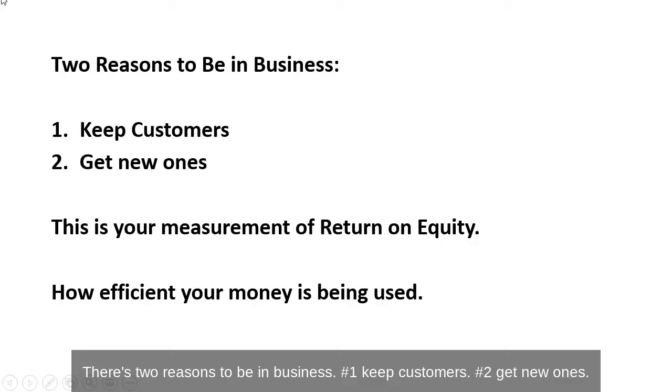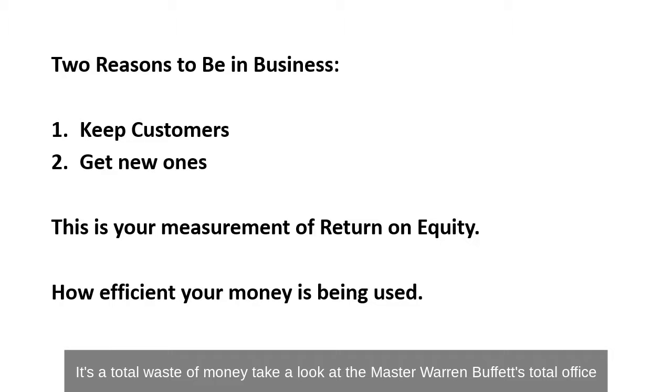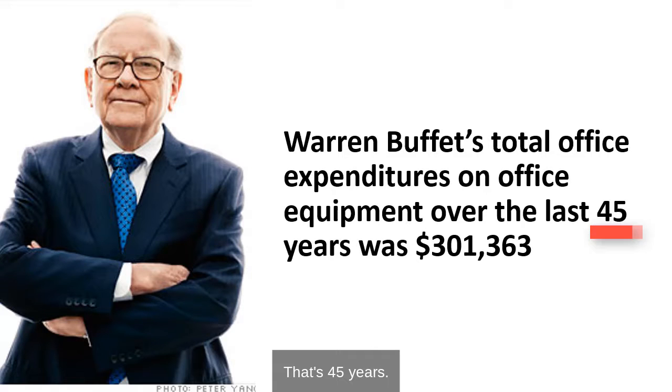There are two reasons to be in business. Number one, keep customers. Number two, get new ones. This is your measurement of return on equity — it's how efficient your money is being used. If you're not spending on getting customers and keeping customers, it's a total waste of money. Take a look at the master: Warren Buffett's total office expenditures on office equipment over the last 45 years was $301,363. That's 45 years.